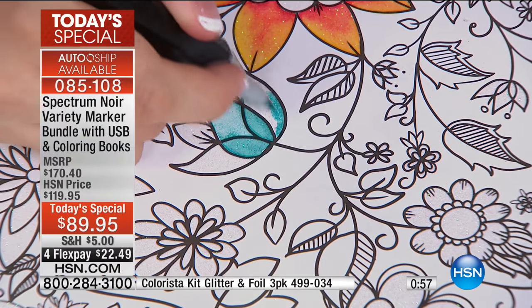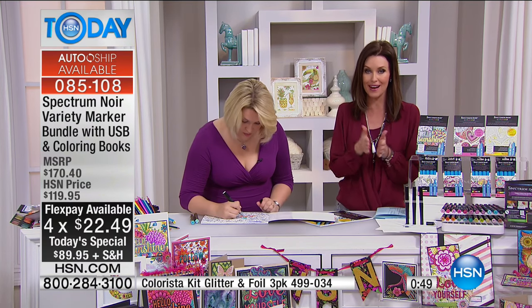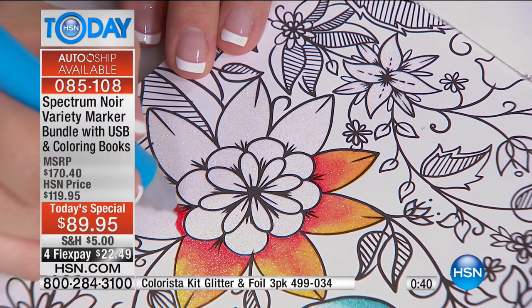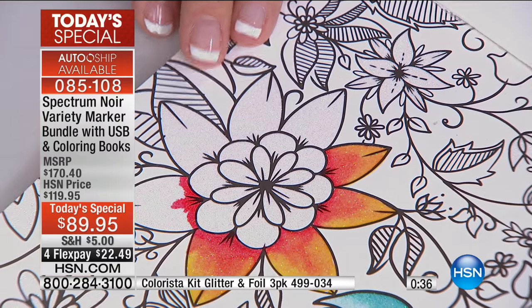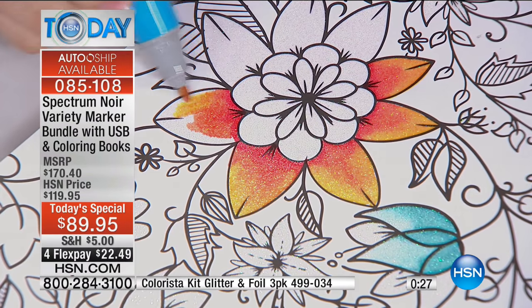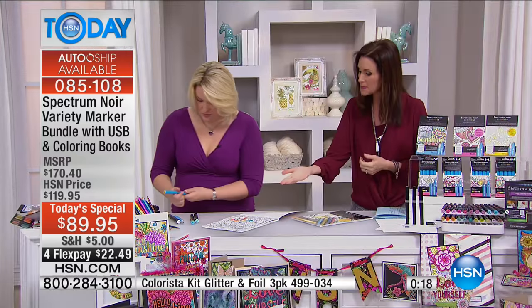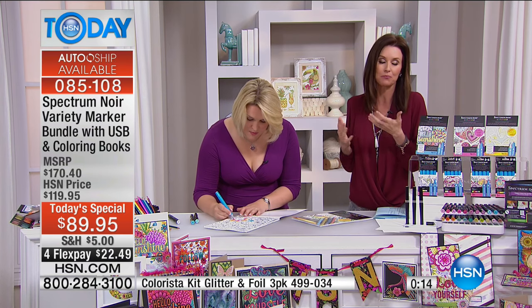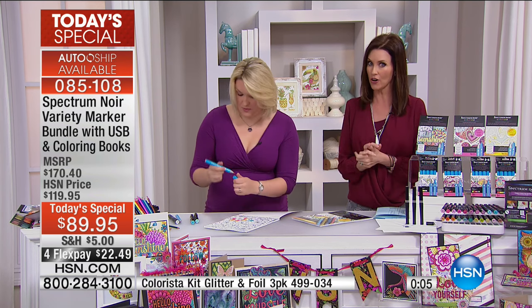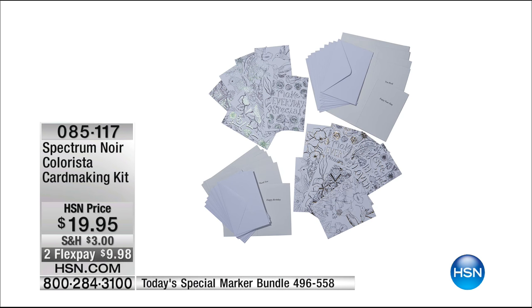If you really want to get the auto-ship, every three months you're gifted with five additional Colorista markers and two additional thematic four-by-six coloring pads. $22 gets it home, with the five-dollar shipping and handling covering your entire day's worth of crafts. 44 quality artist markers that really turn you into an artist — it couldn't be easier. There is no making a mistake, and you create beautiful works of art you can hang, gift, or use on cards.